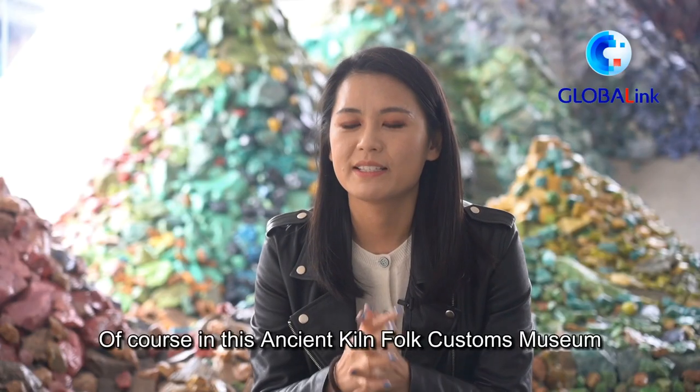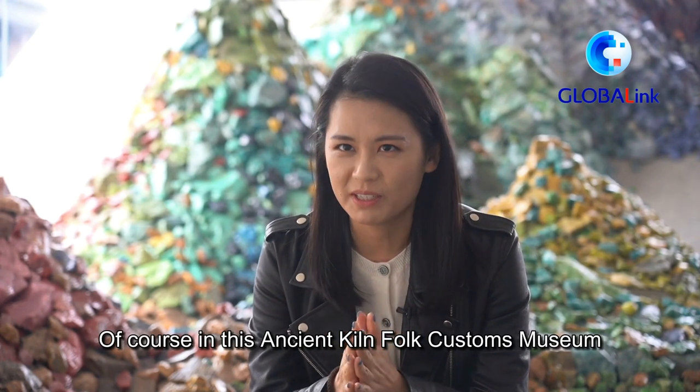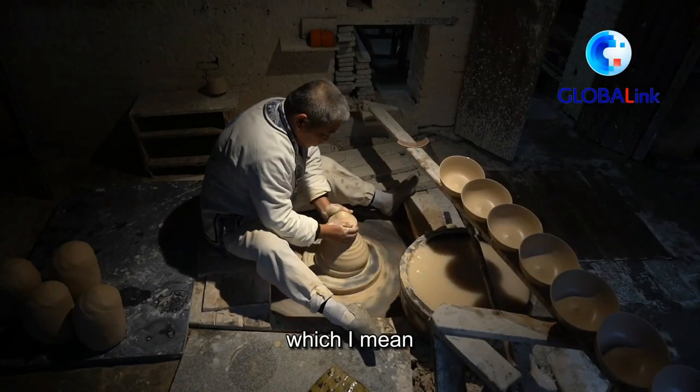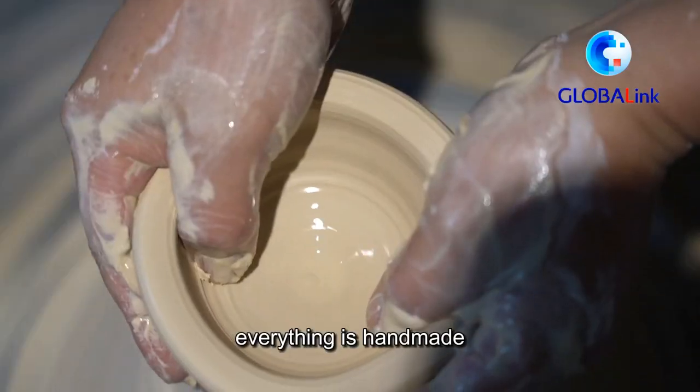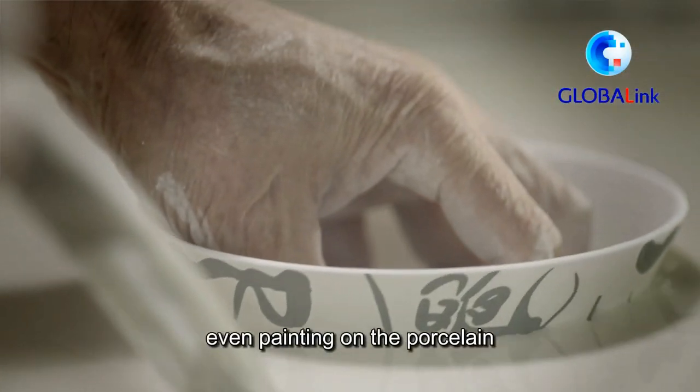In this ancient Keon Folk Customs Museum, I got to see the oldest way of porcelain making, which means everything is handmade — from shaping, trimming, marking, even painting on the porcelains.